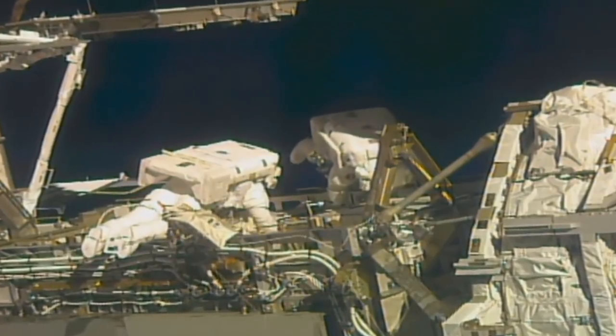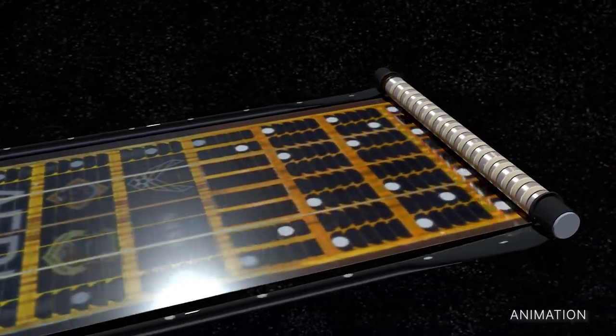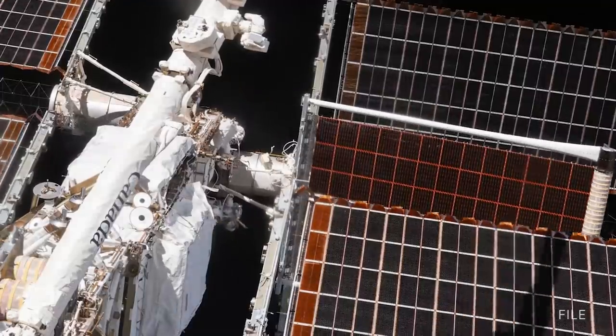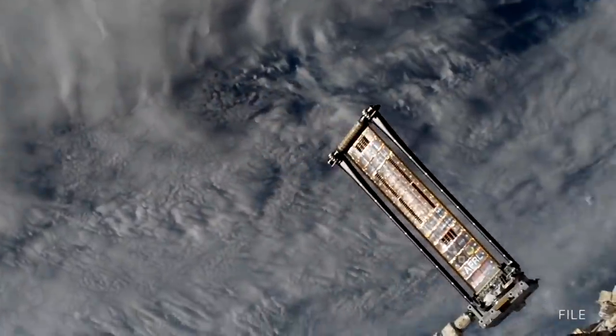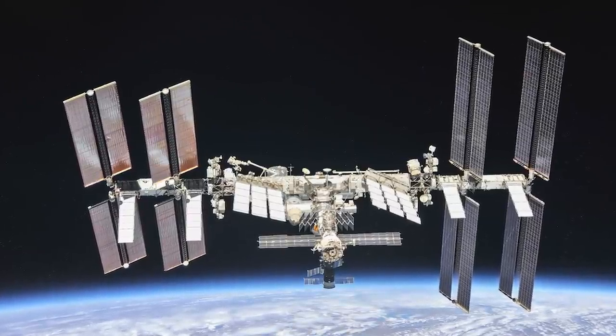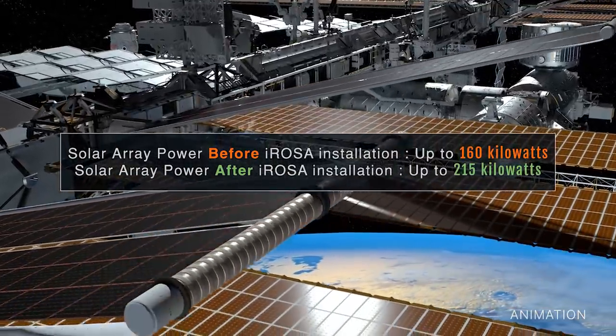They built a support bracket onto which a future ISS rollout solar array, or I-ROSA, will be mounted. So far, two of six I-ROSAs have been deployed on station, with the other four arrays to be delivered on future missions. The arrays will eventually help increase the station's total available power from 160 kW to up to 215 kW.